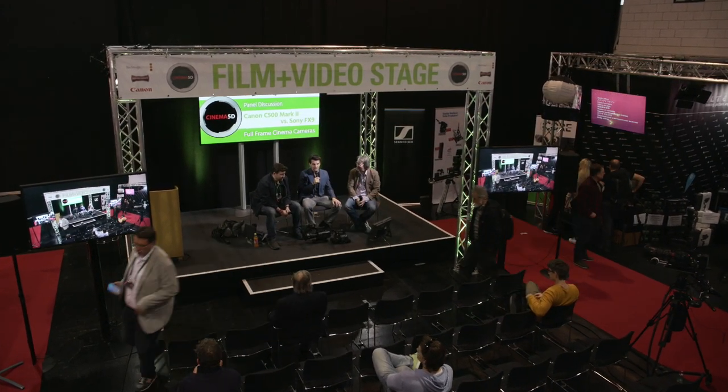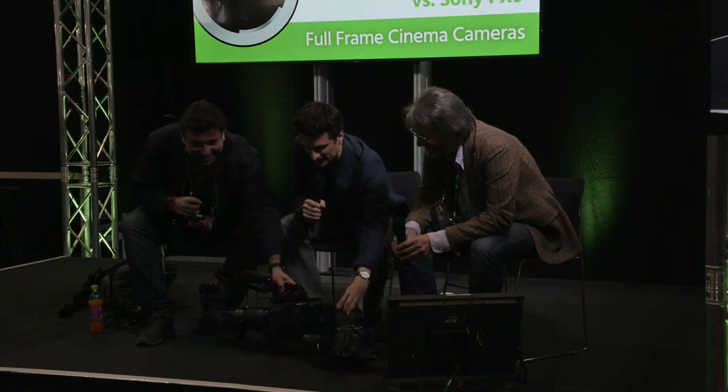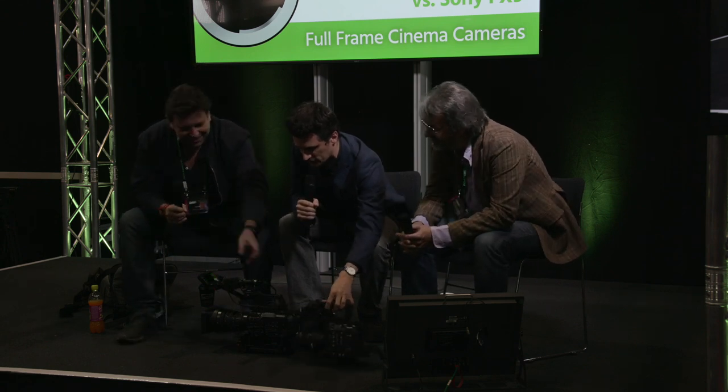Good morning from Photo and Adventure show here in Vienna. We're here at the Film and Video Stage, made possible by sponsors and Cinema 5D. We invited Philipp Blum and Hans from Sonntag. This is actually the first time ever that those two cameras share a stage — we're talking about full-frame cinematography with the Canon C500 Mark II, which was newly announced, and the Sony FX9.